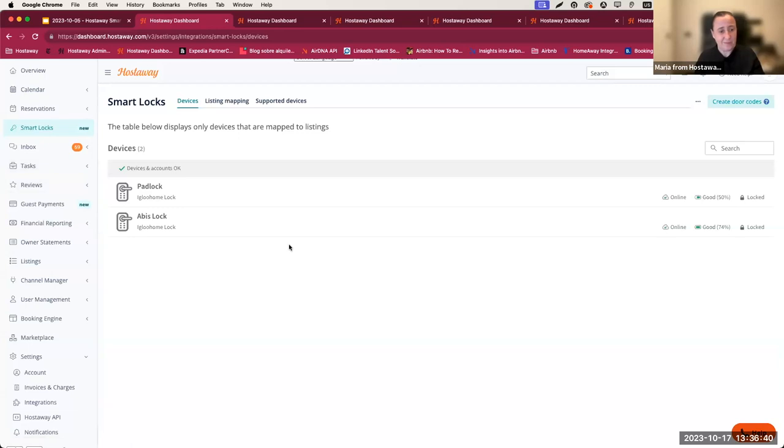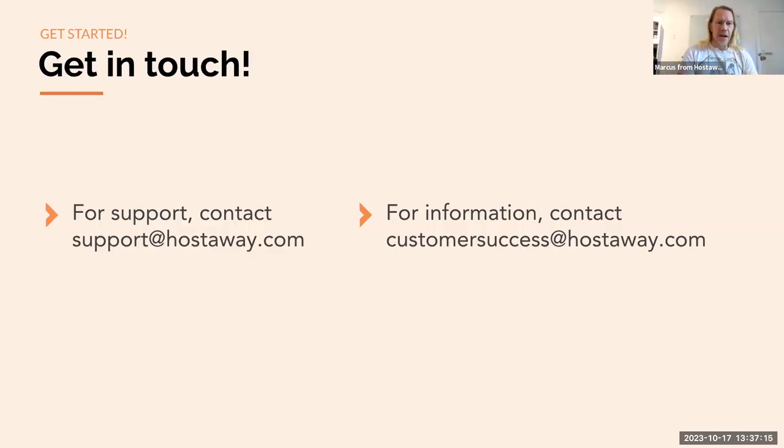Thank you very much Maria — looks like it worked! Live demos are always difficult. I see there are a lot of questions — 59 so far. I'd like to address two common ones before we dive in. There are a lot of questions about pricing, and I have some good news. You can reach out to support or our customer success team for more information, and here are the email addresses. That's probably the easiest way to get started.